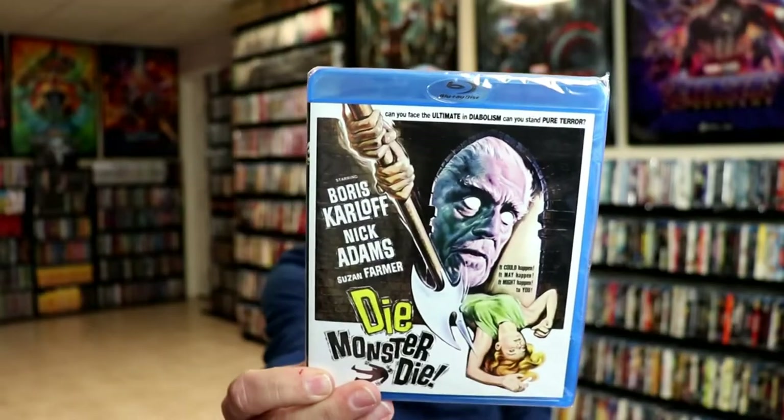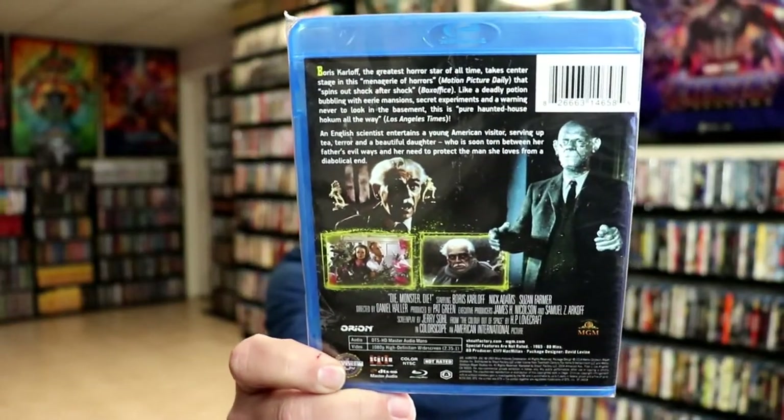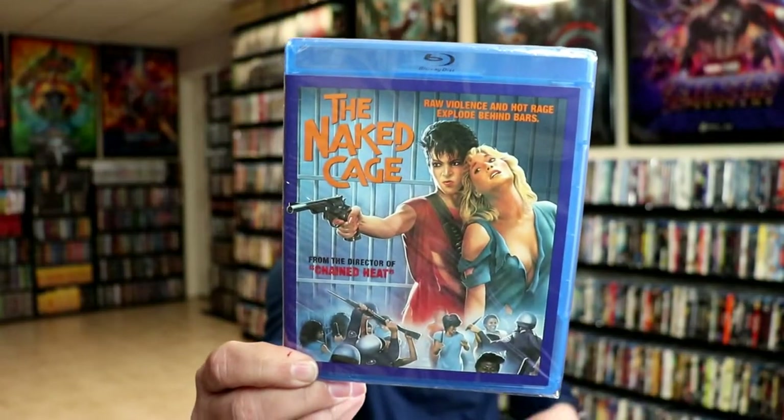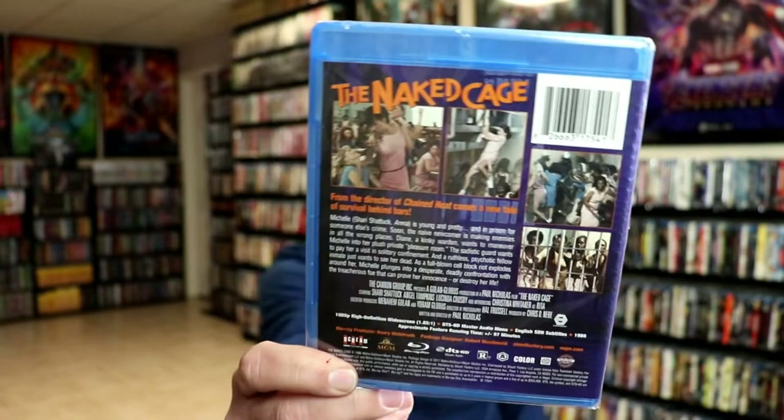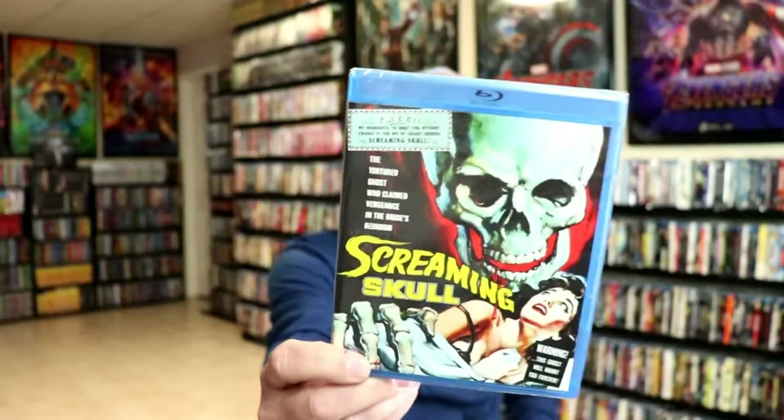Die Monster Die, with Boris Karloff. The Naked Cage — it's a women's prison movie, from what I remember reading about. Screaming Skull, another old black and white one.